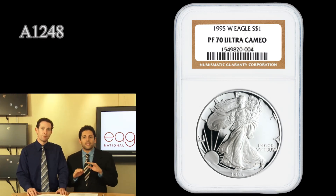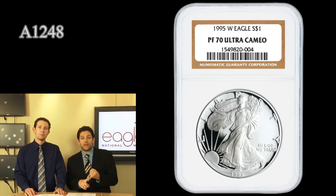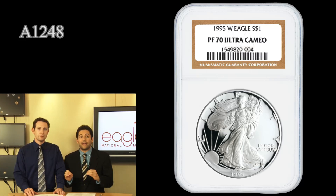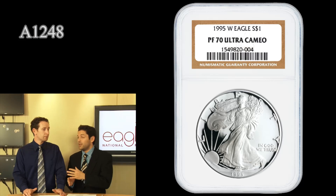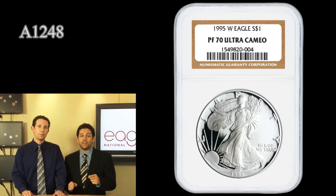This coin is everything that you could possibly want in any coin. Not only is there precious metal content — you have an ounce of pure silver — but it's a perfect grade coin. It gets no better than this Proof 70 Ultra Cameo, and of course it's the rarest of all Silver Eagles: the 1995 West Point with the W Mint mark.